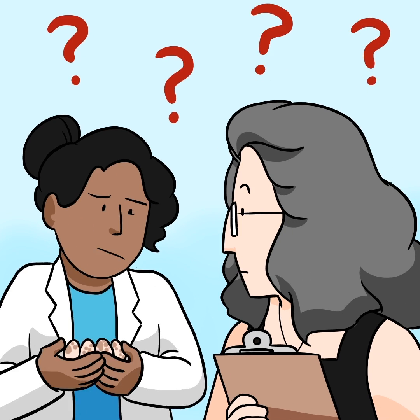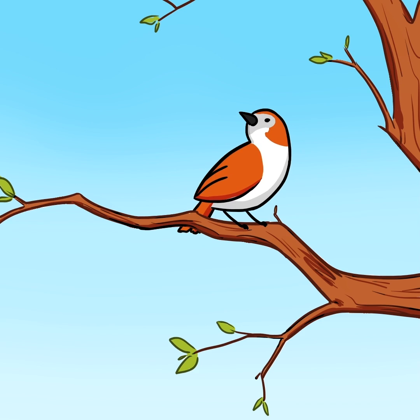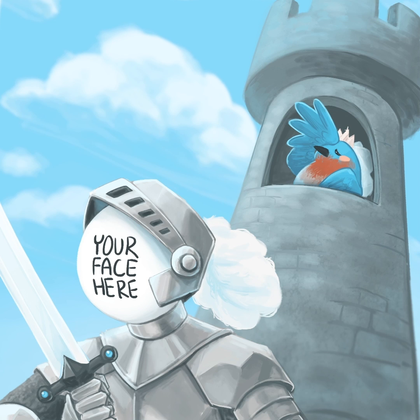But the team still needs more data in order to understand if sparrow eggs are an indicator of environmental contaminants and to determine the most effective species management strategies. Interested in becoming a citizen scientist and protecting the eastern bluebird? Visit sparrowswap.org.